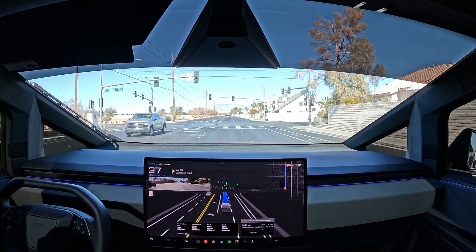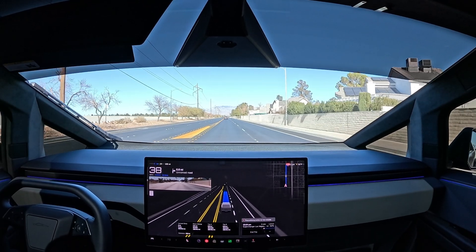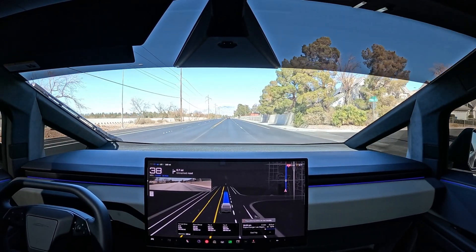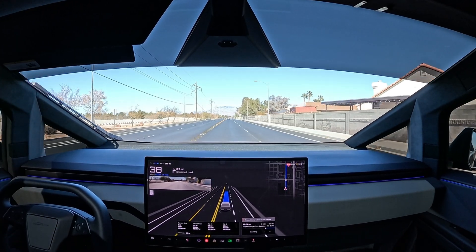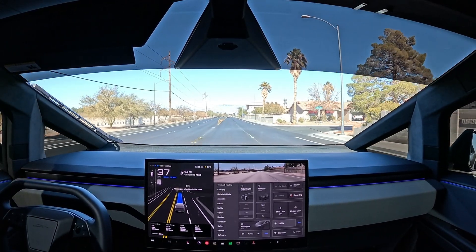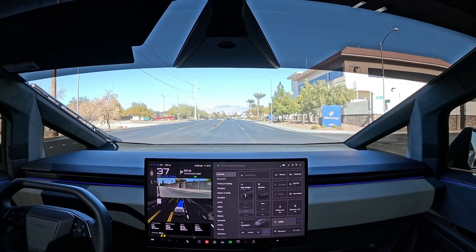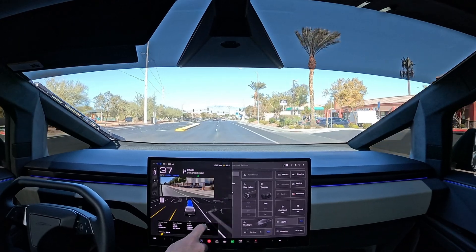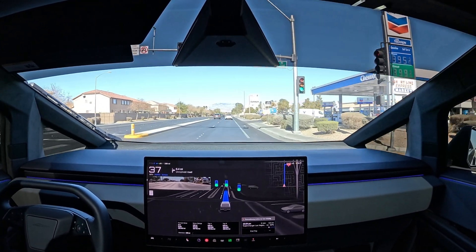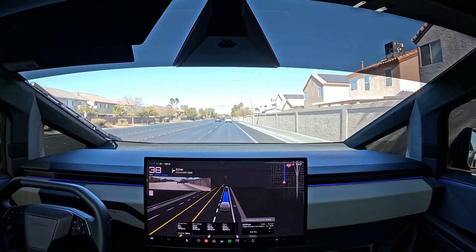So peaceful in the Cybertruck — it just floats around. We have it in hurry mode at the max 38 miles per hour. Once you go over a certain speed you can't change the suspension height on the fly; you have to be under a certain speed. Sometimes I want to raise it while driving but we're going too fast. Another beautiful day in Las Vegas — 51 degrees, we finally got a little cool air last night and the winds have been blowing south for days.